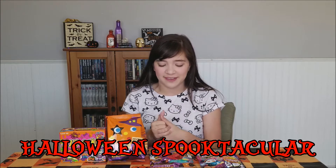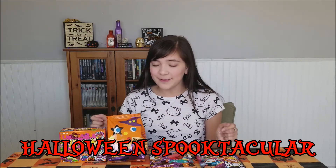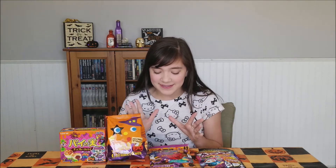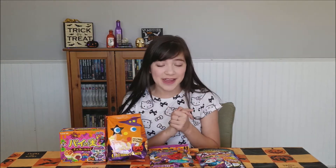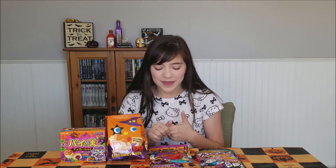Hey there my spooky scary skeletons! It's Glowing Real Life and welcome back to another episode of my Halloween Spooktacular. Today I am going to be trying these Halloween themed Japanese snacks. I'm super excited to try these because I am going to Japan November 1st — it's less than a month now. I'm so excited. But I'm really excited to try these and let's get tasting.